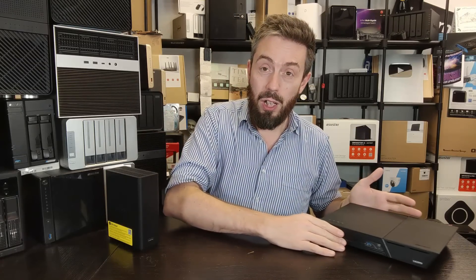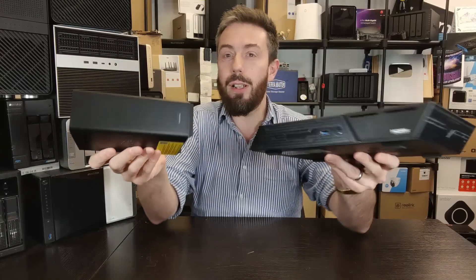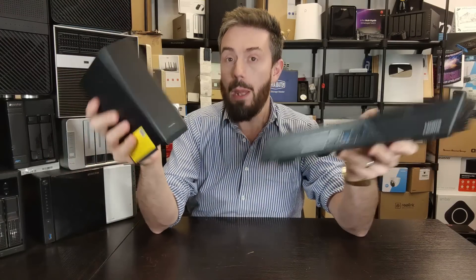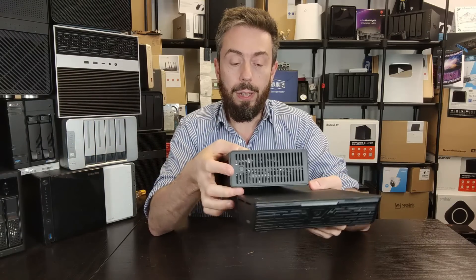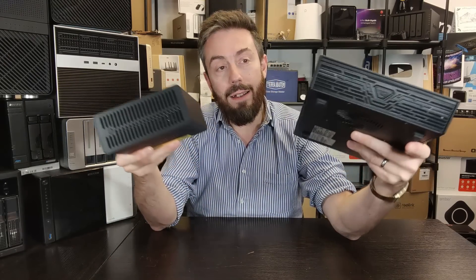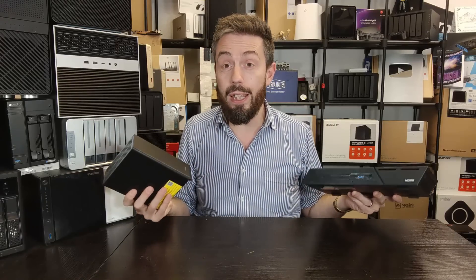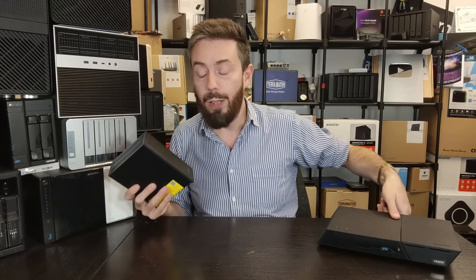Moving away from price, it's important to talk about value, because these two systems present a different stance on value. In terms of physical design, they're almost identical in volume. The TerraMaster is definitely the smaller of the two — though it may not look it — but the FlashStore is both wider and deeper, meaning there is a meaningful difference in physical footprint in your office or home.